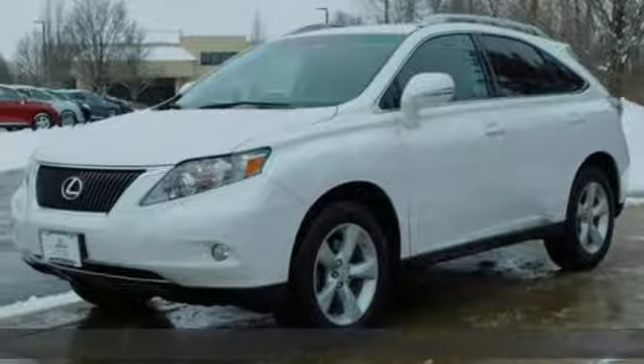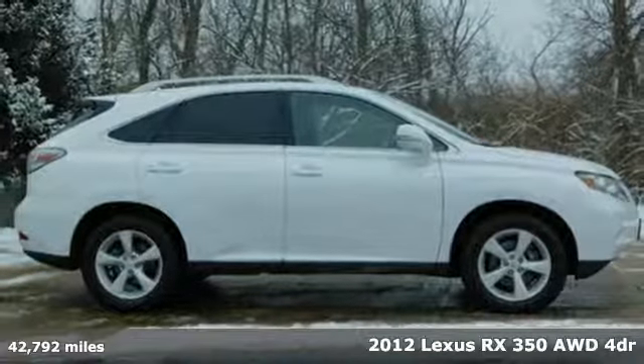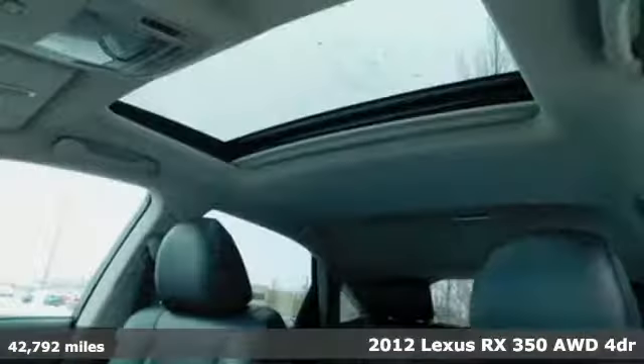Here's a 2012 Lexus RX 350. This RX 350 is luxury without apology. Sink into the driver's seat and experience its intense elegance.